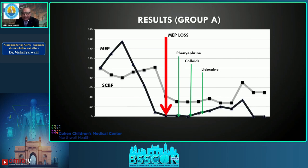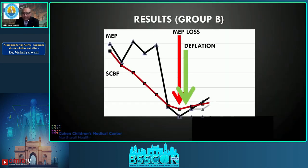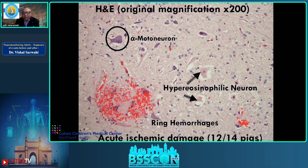In Group A, where decompression was the last step, spinal cord blood flow and MEPs did not return after balloon deflation — not surprisingly, all four pigs were paralyzed. In Group B, where decompression was the first step, there was an upswing of spinal cord blood flow and MEPs returning almost to baseline. Nine out of ten pigs had neurological function; seven were completely intact, with only one paraplegia.